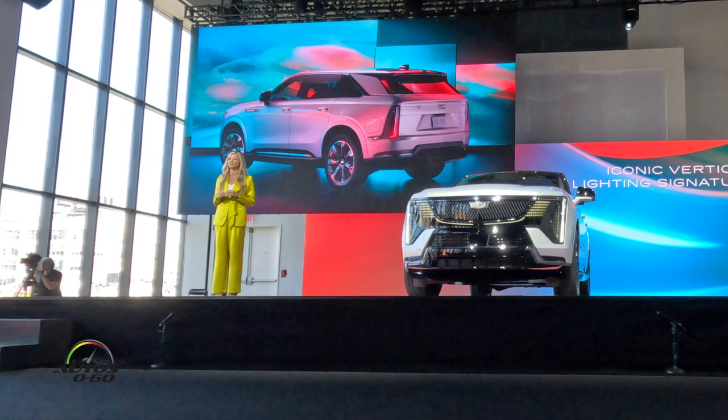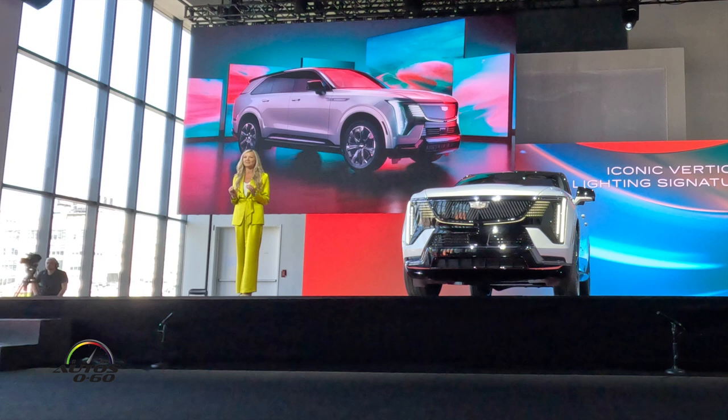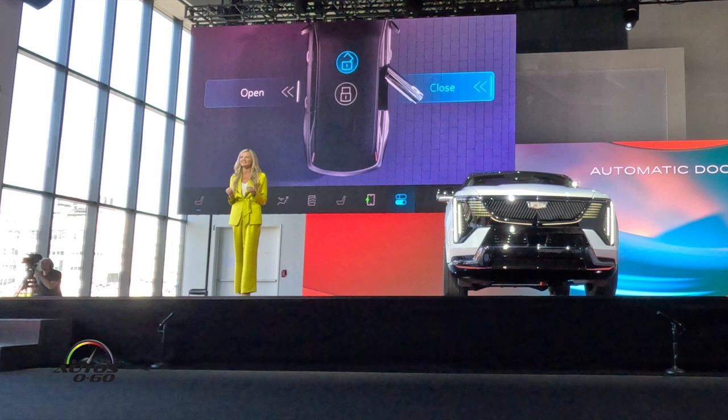Escalade IQ has its own unique animation, building on the strategy we introduced with the Lyric. When it recognizes you, it says hello, and then says goodbye as you walk away. It's all designed to create a deeper connection between customer and vehicle. The front storage area is amazing. At 12 cubic feet, it's enormous, and it's finished like a luxury interior. And the driver's door powers itself open when the vehicle detects the customer's presence through the key fob.